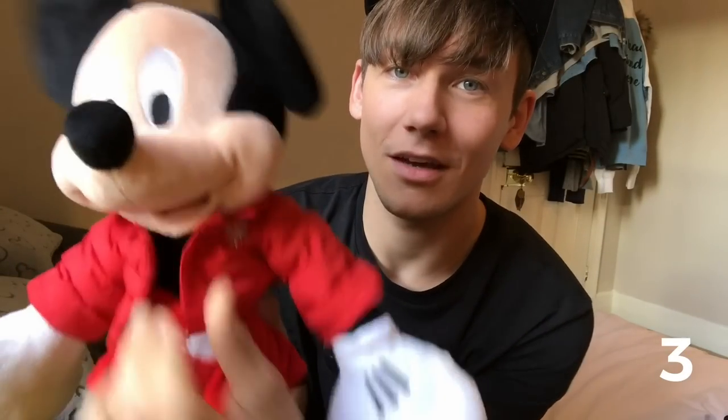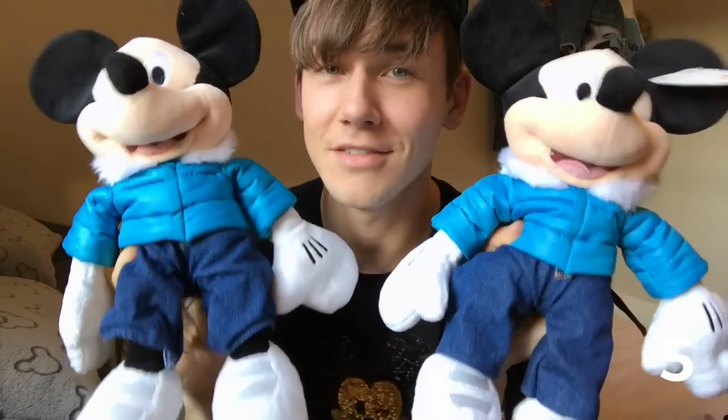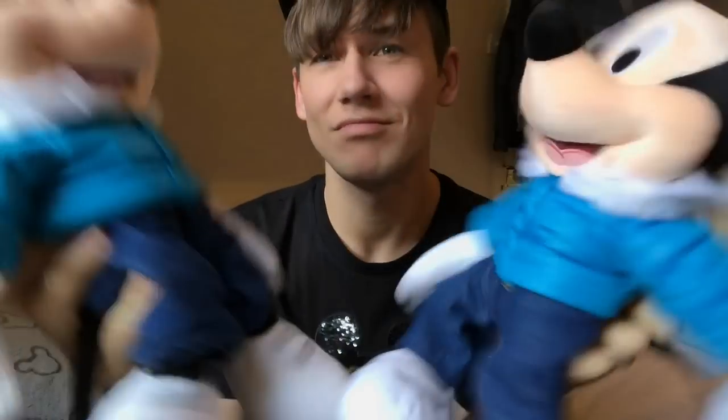I'm going to jump straight in with the Christmas plush. This one is from Disneyland Paris this year — Christmas Mickey, Disneyland Paris. This one is Christmas Mickey from the Disney Store this year. Here's the 2010 Christmas Mickey from the Disney Store, and the 2011 Christmas Mickeys — two of them.